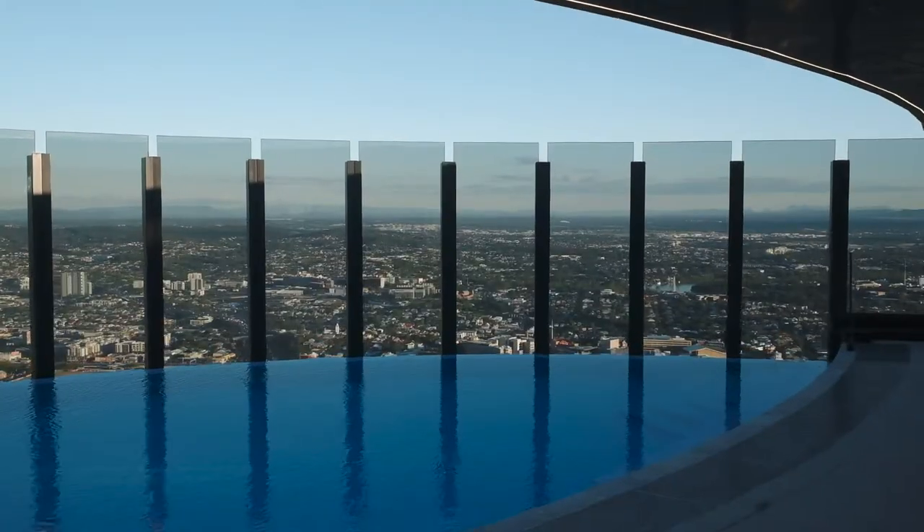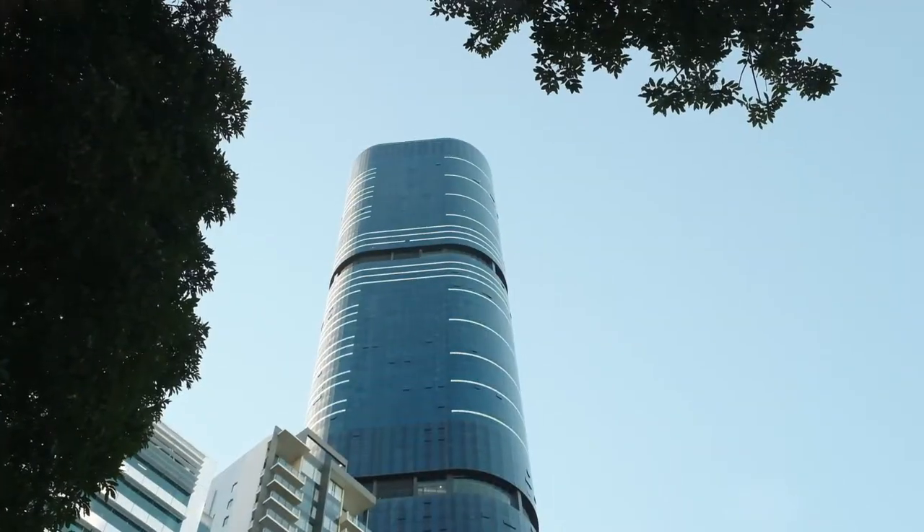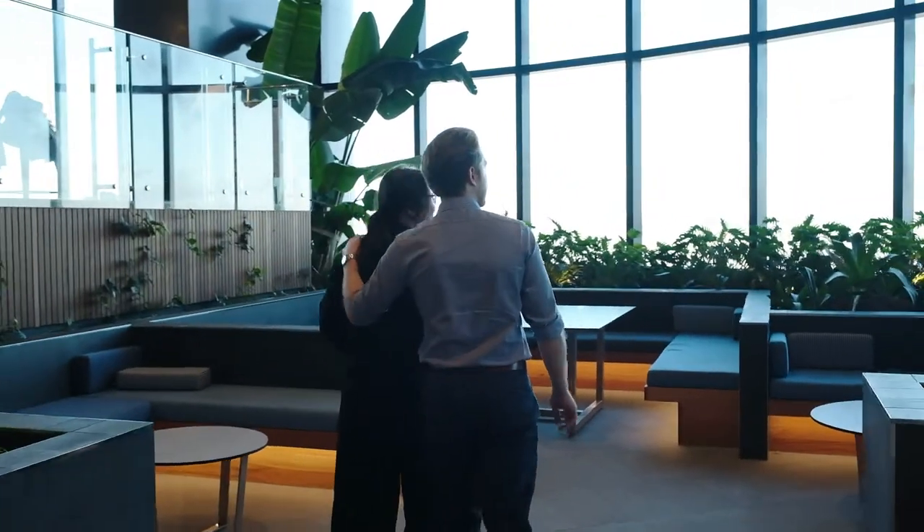The amenities inside the building are first class. We chose to live at Sky Tower because not only is it the tallest residential tower in Brisbane, but it's also in a premium location and it's within the catchment areas of some of the best schools in Brisbane.